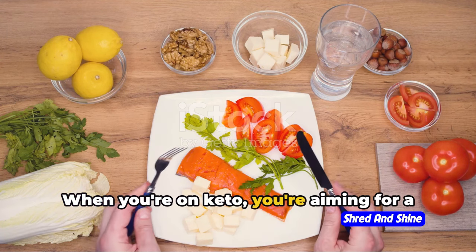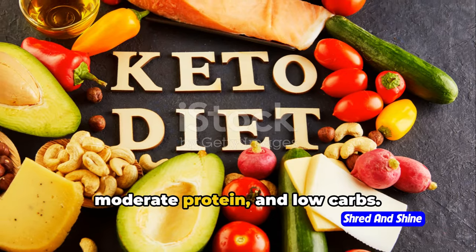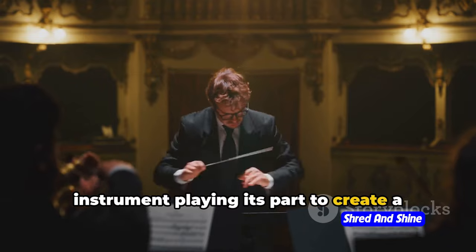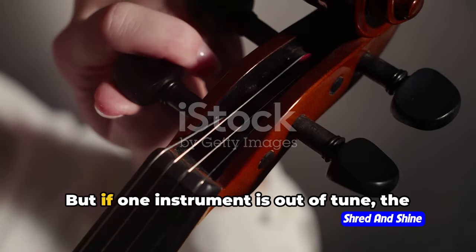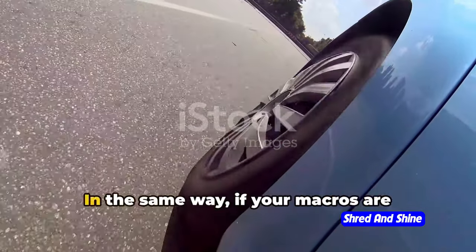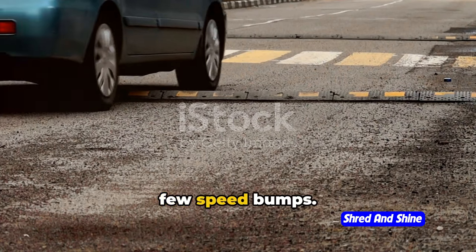When you're on keto, you're aiming for a specific breakdown of macros: high fat, moderate protein, and low carbs. It's like a finely tuned orchestra, each instrument playing its part to create a harmonious symphony. But if one instrument is out of tune, the whole performance can go awry. In the same way, if your macros are imbalanced, your keto journey may hit a few speed bumps.